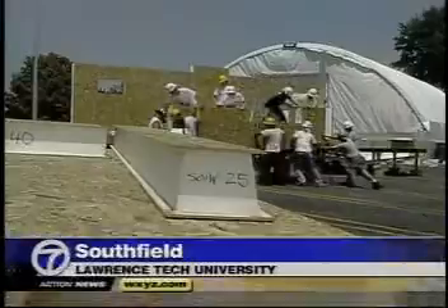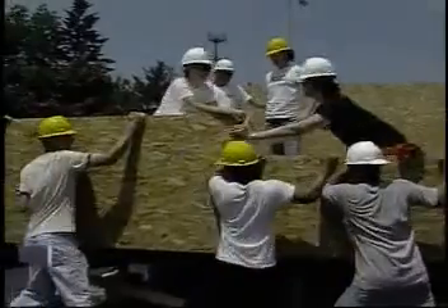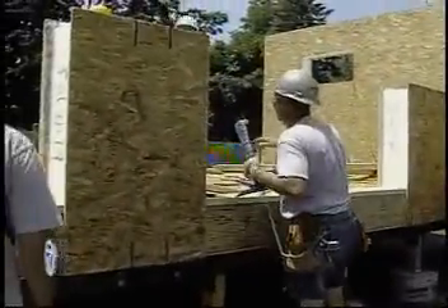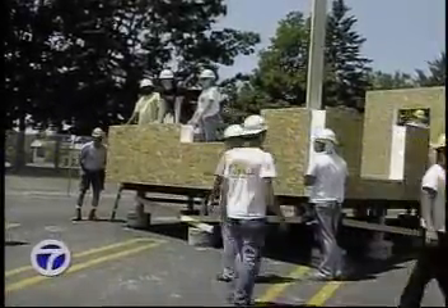It's been on the drawing board for more than a year, but today this solar-powered home got off the ground. The 800-square-foot home was designed and is being built by students here at Lawrence Tech University, one of 20 universities taking part in a national competition. Entries will be judged on looks, livability, and most importantly, best use of the sun.